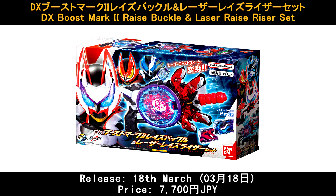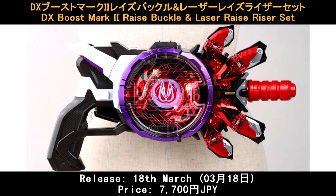Deluxe Boost Mk2 Raise Buckle and Laser Rise Razor Set. It's already released yesterday and the price is 7,700 Yen.